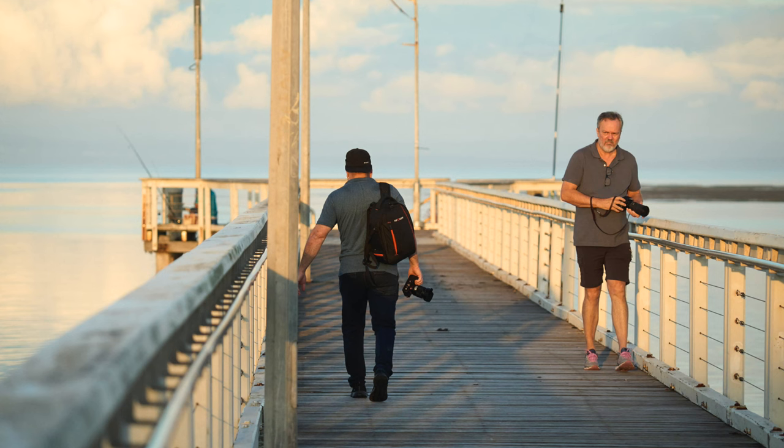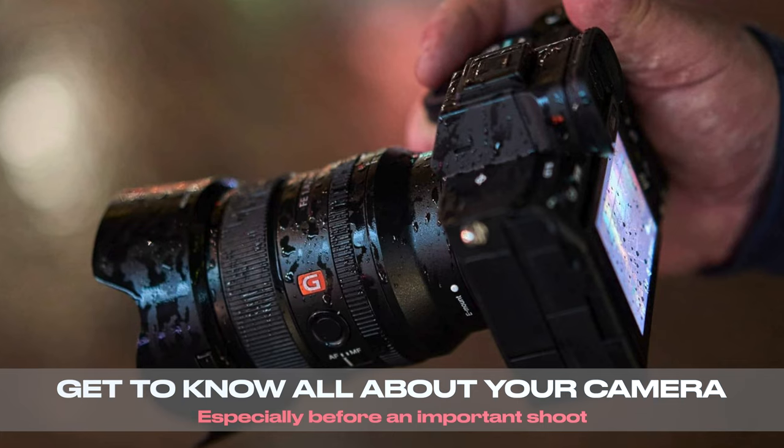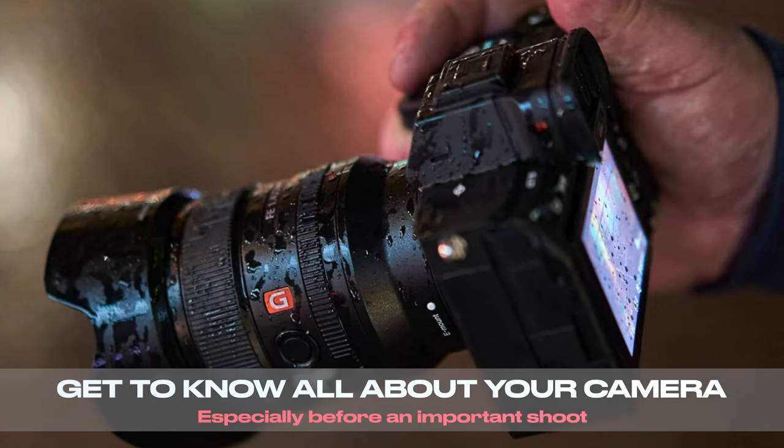I very much have my camera nearby and ready most of the time, to the point where I pick it up on a regular basis, turning it on and taking a random image. Another good point is to test different settings, like focus tracking and what different levels of stickiness actually do, or seeing what an S&Q setting does.